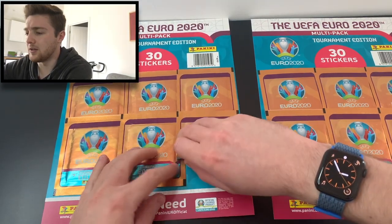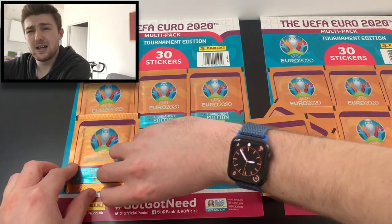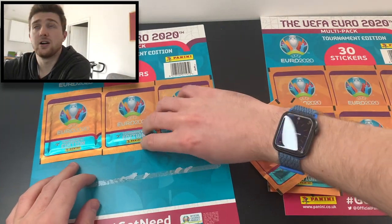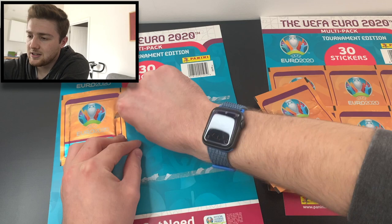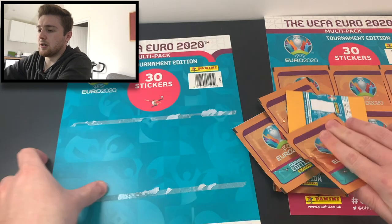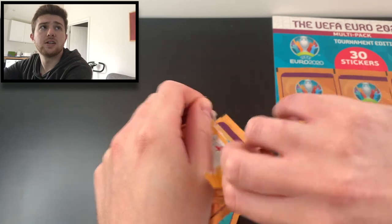Here is multi-pack number two. Let's get these packs off. That one came off a lot better — these are coming off so much better. I don't know if it's because I'm getting a little bit closer to the line — my head's probably going to disappear off camera if I'm not careful. We've got a nice little multi-pack backing to keep and go with the album. Let's crack into this then and see what we get.